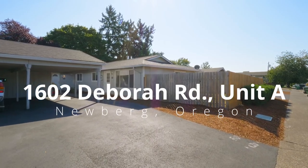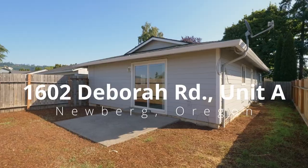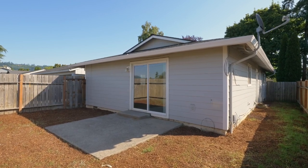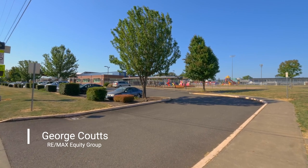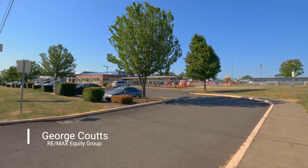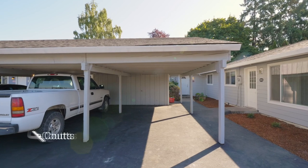Welcome to this beautifully remodeled, one-level condo located in Newburgh, the heart of wine country. It's conveniently situated across from Mabel Rush Elementary School by Newburgh High School, close to shopping, restaurants, and the historic old downtown.